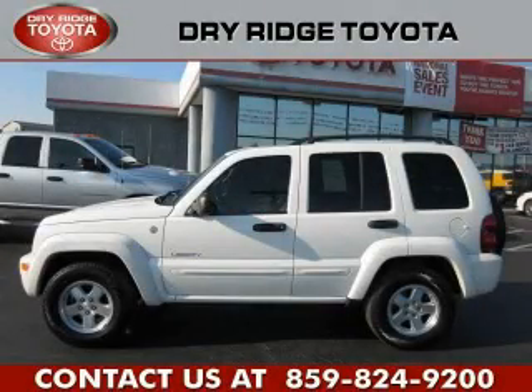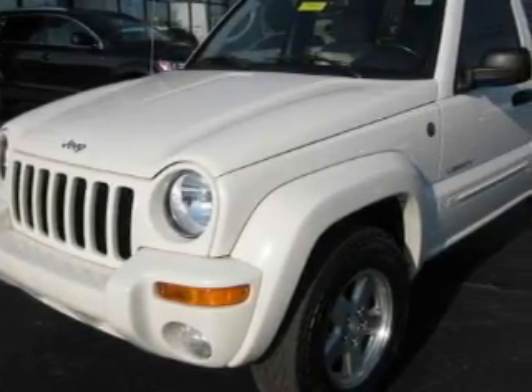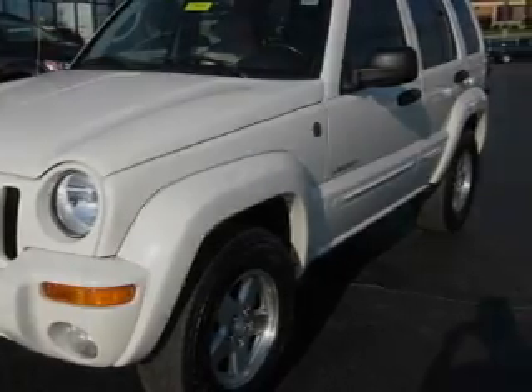This is a 2004 Jeep Liberty, a big SUV for big fun. It features a 3.7 liter six-cylinder engine, an automatic transmission, and four-wheel drive.